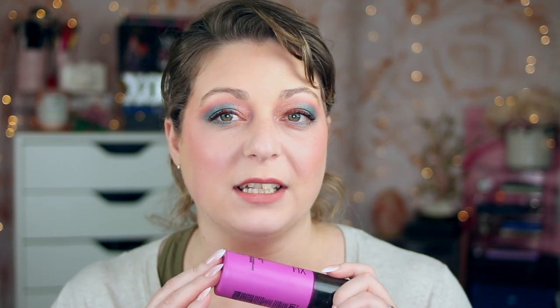For setting spray, it's the Maybelline Lasting Fix. At 35 years old, I need something that's going to set down my makeup, and this is definitely that product. It gives a very matte finish, has no scent, and retails for about $8 to $10. It's also a great one for freshening up makeup, and I've found it's a dupe for MAC Fix Plus. If you like MAC Fix Plus, definitely try this one.